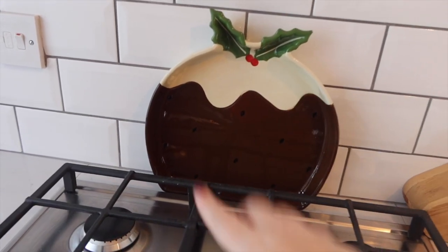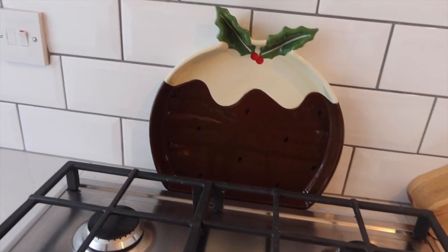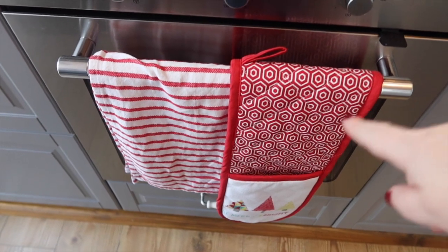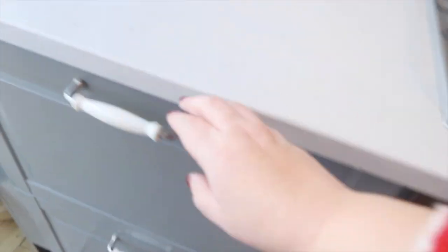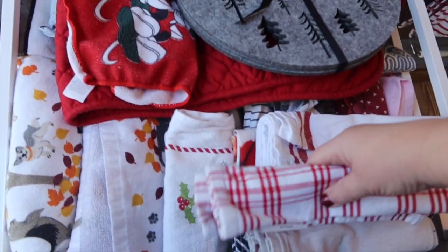We have a Christmas pud bowl — this usually has mince pies or Quality Street in when we have friends over. Down here I've just got a Christmas tea towel and a Christmas oven glove. In here we have more Christmas tea towels that I collect, and I got these cloths from Sainsbury's to go on the back for Christmas. Also a little Christmas Cath Kidston runner.